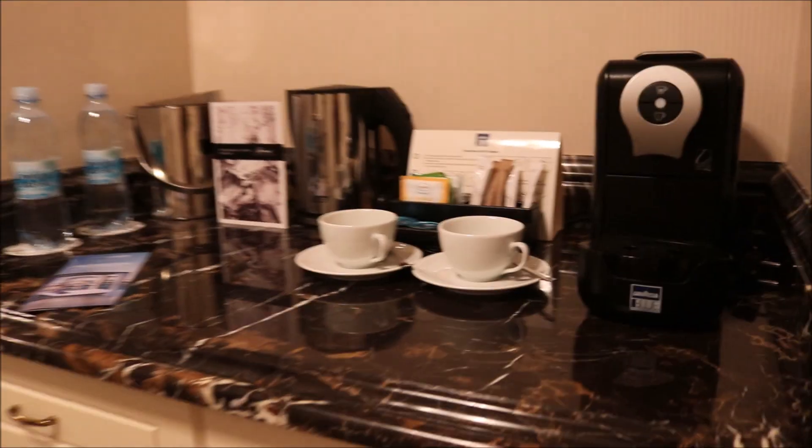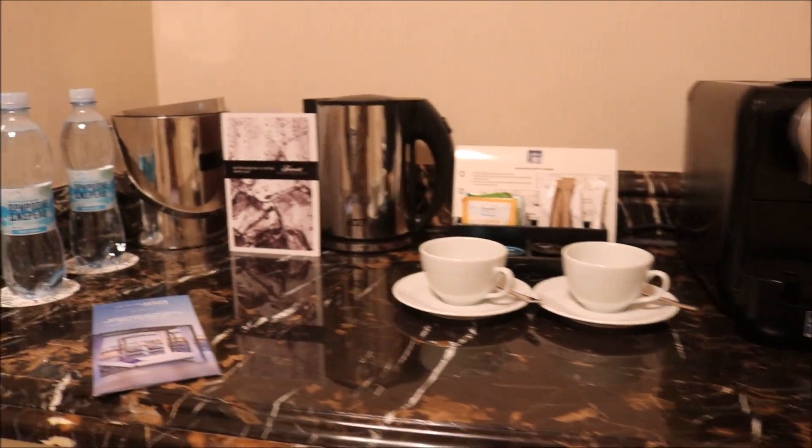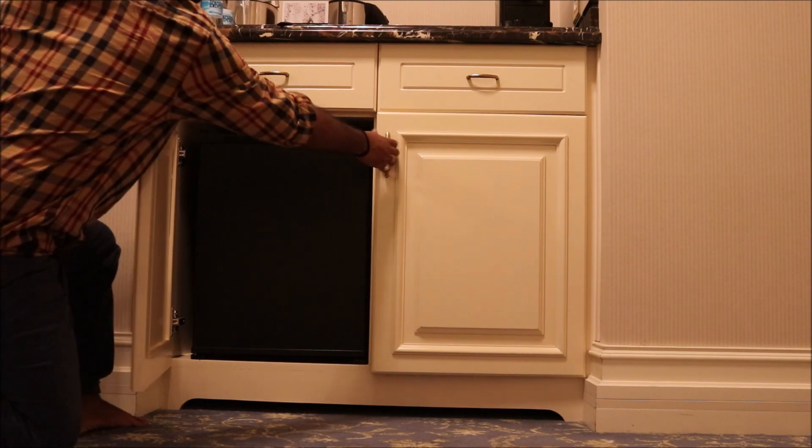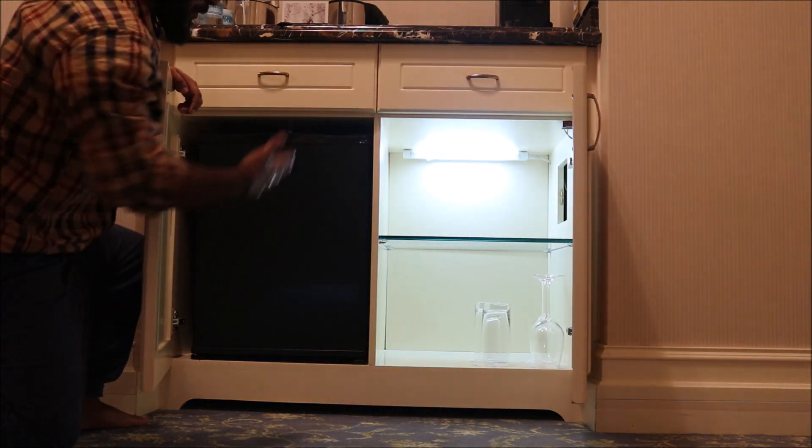Finally in the room — here's a small room tour. We have a coffee maker and water bottle. There's also a minibar with glasses and a beautiful light.